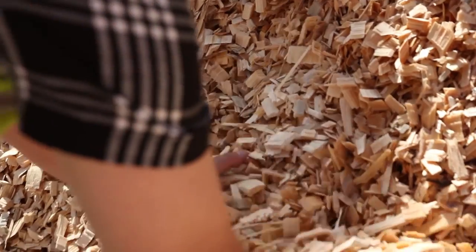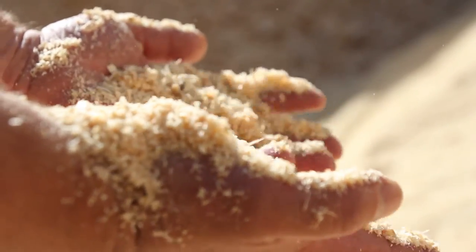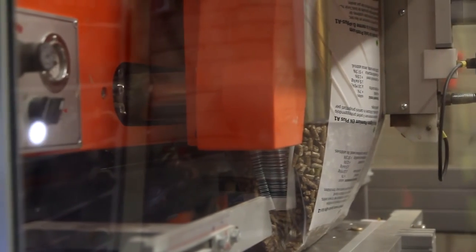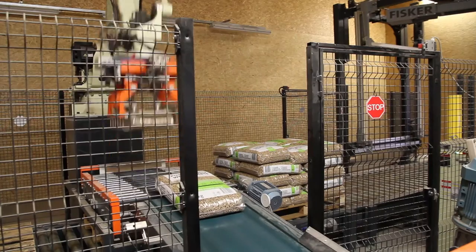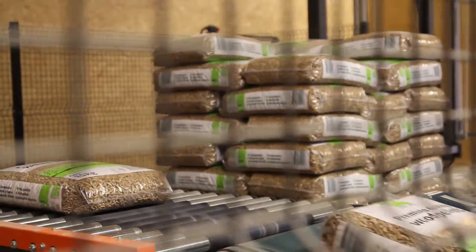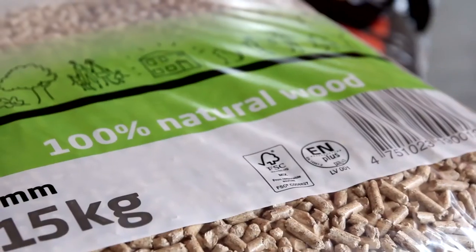While the bark is used to heat the sawmill and power the kilns, sawdust and wood chips are used to produce AKZ biofueled wood pellets. These are all EN plus A1 certified, and sold either in bulk or packed in 15kg branded bags. The packaging capacity of the pellet line is an impressive 12 tons per hour, and products are sold both for heating and animal bedding.